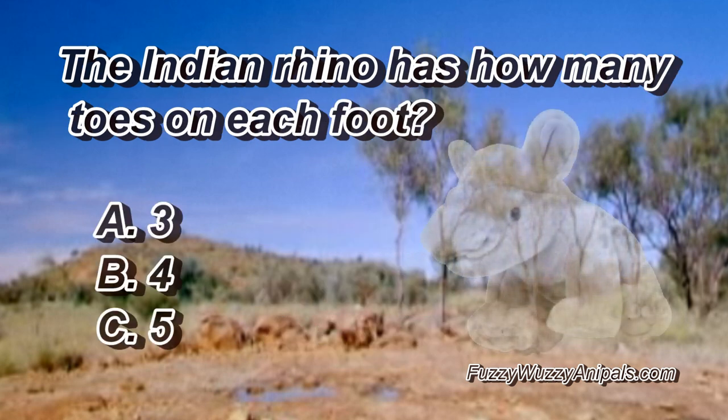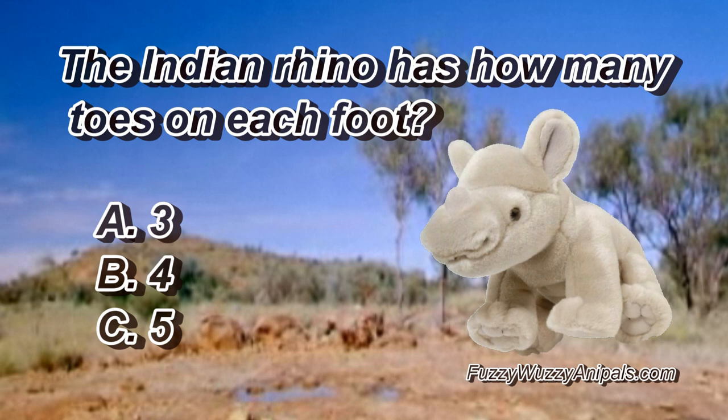The Indian rhino has how many toes on each foot? A, three. B, four. C, five.